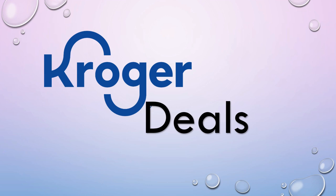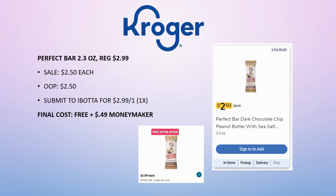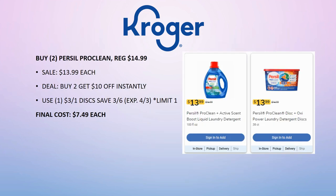That wraps up the mega sale updates, but here are a couple of additional Kroger deals including a brand new freebie and money maker! Perfect Bars 2.3 ounce, regularly priced $2.99, on sale this week for $2.50. Grab one, pay $2.50, then submit to ibotta for $2.99 back — limit of one time. That makes it completely free and actually a 49-cent money maker, and a great one for ibotta bonuses.